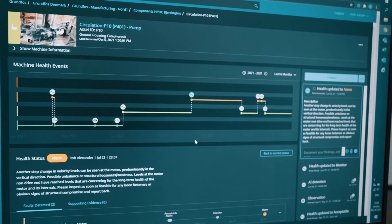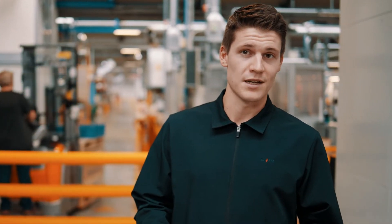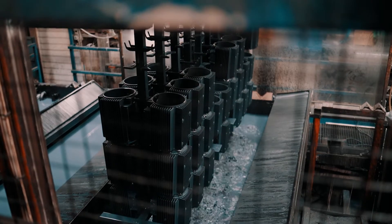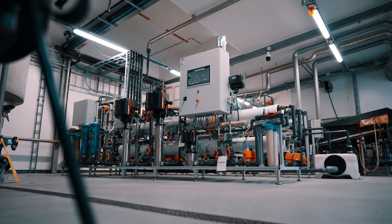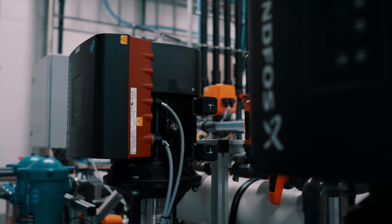The reason we have applied this at Grundfos in our critical applications is obviously because we cannot afford downtime ourselves. We have done it in the cataphoresis process and in our water reuse, because this is where it is really critical that operations are up and running all the time.